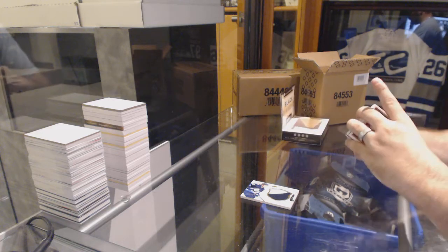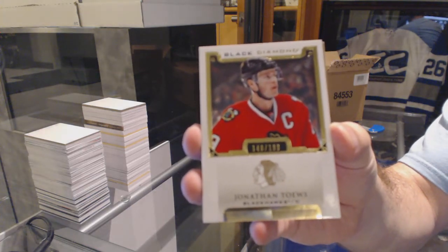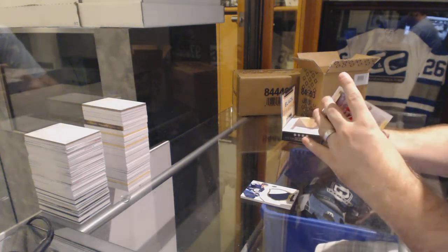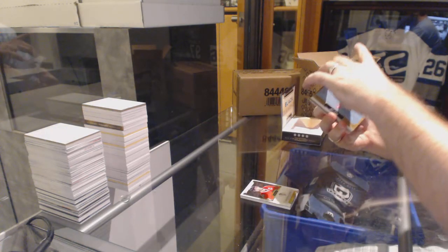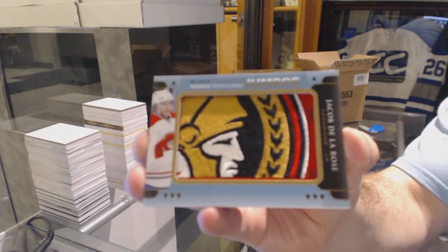For the Chicago Blackhawks, $1.99, Jonathan Tayes. Johnny T. And now I pull a jet. For the Montreal Canadiens — oh, that's sexy. Montreal Canadiens Rookie Team Logos, Jacob De La Rose.